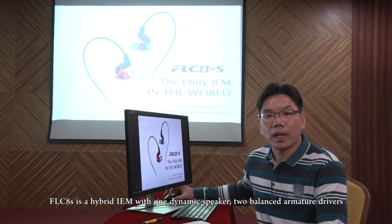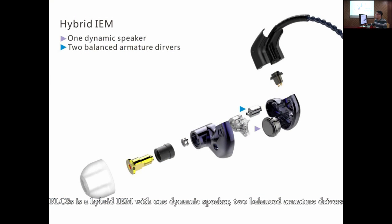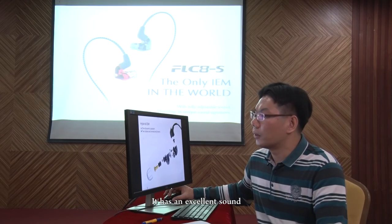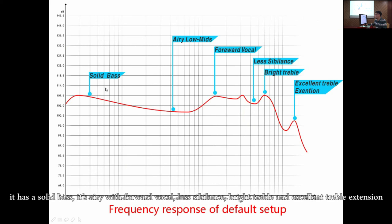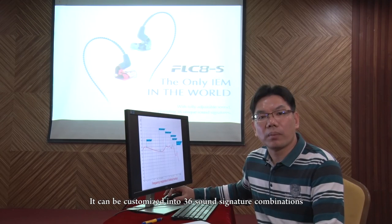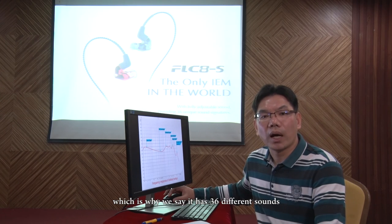And our years of hybrid CIEM experience have allowed us to develop a super hybrid IEM with excellent crossover technology. FLC-AES is a hybrid IEM with one dynamic speaker and two balanced armature drivers. It has an excellent sound. Please see this frequency response. It has a solid bass, airy with forward vocal, less turbulence, bright treble and excellent treble extension. It can be customized into 36 sound combinations, which is why we say it has 36 different sounds.